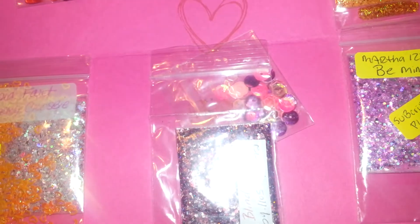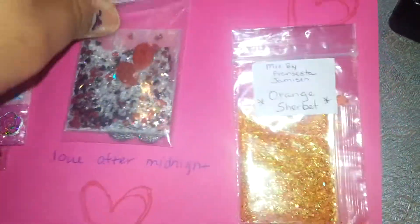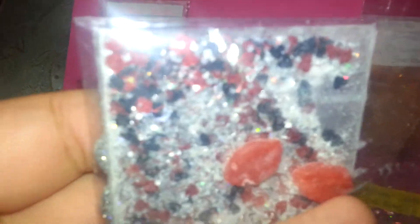This is what she went ahead and sent me. She wrote: 'Hope you like everything, thank you for the extra. Love,' and then this is the mix she made. It is called Love After Midnight.